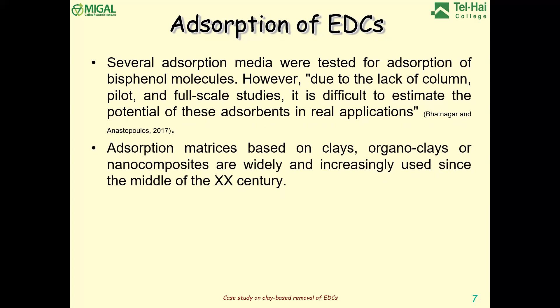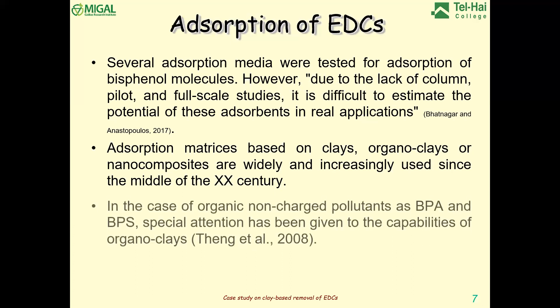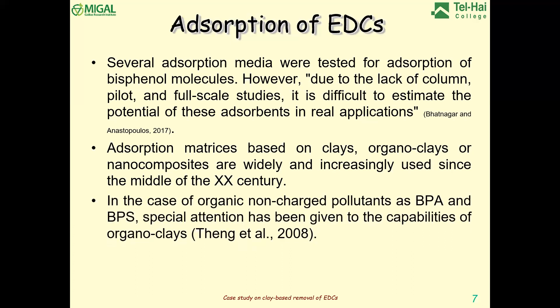Looking at the literature, several adsorption media were tested for BPA, BPS, and all other bisphenols. But only on some of them, and only in a few cases, did researchers perform more than batch experiments. When you want to see if the sorbent is efficient, you need to test it at least in column experiments — and that was not always done. It is quite difficult to estimate how efficient a sorbent will be only from batch experiments. We have been working on clay-based adsorption matrices for several years, including organoclays and clays combined with polymers.